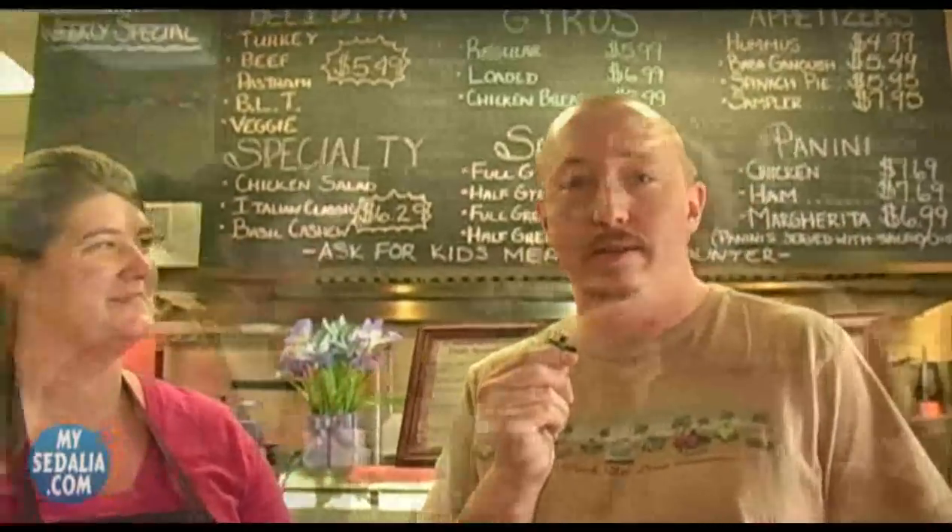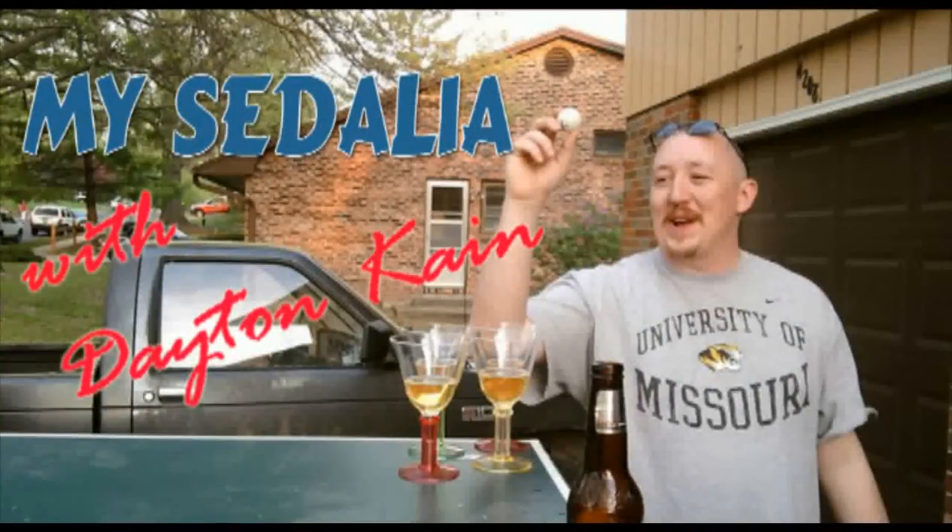They've already got secrets here at the Brick Front Grill — they won't even tell us. But one thing that's not a secret: this is some damn good food. Don't worry if you can't make it here for lunch or dinner though — they have free delivery within city limits. This has been Dayton Cain with MyCedalia.com. What's your Sedalia like? Thank you for listening.